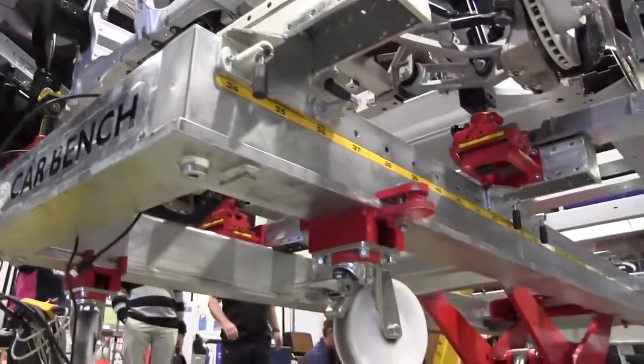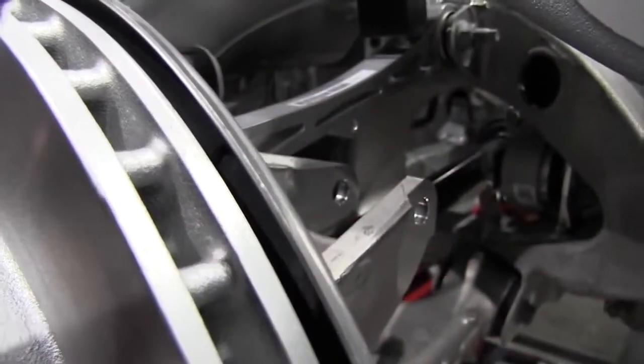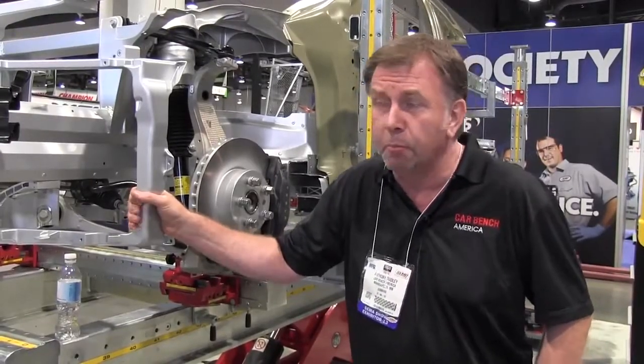Car bench introduced the unified system, but we have a new product coming out which is the Contact Evo. That is a touch measuring system, and the tolerance on that system is down to 1 millimeter and 0.5 of a millimeter.